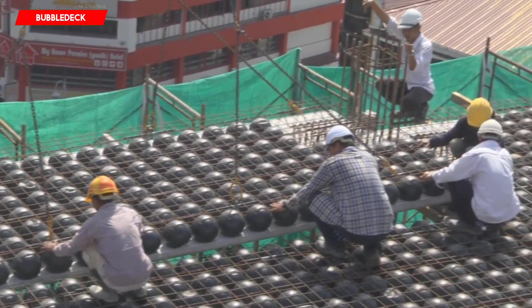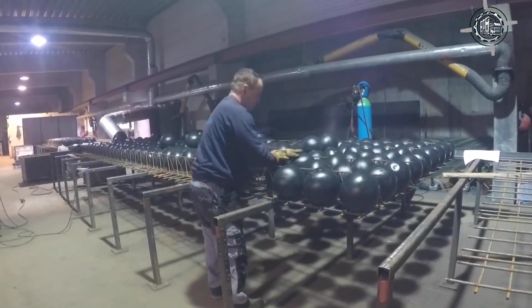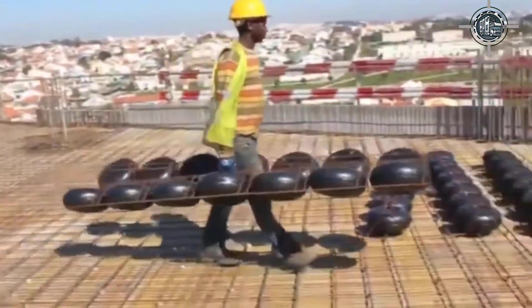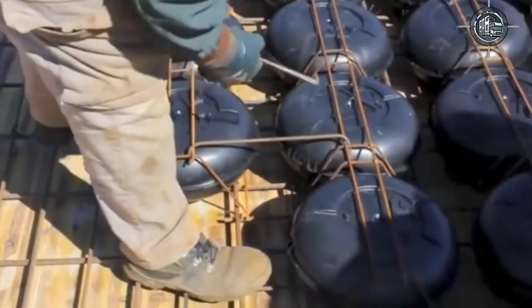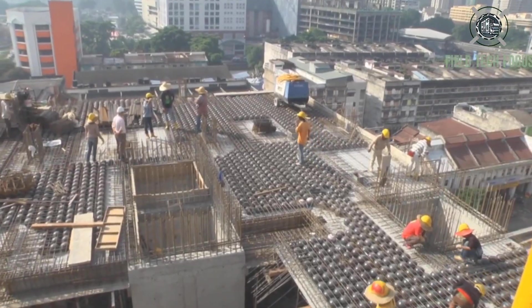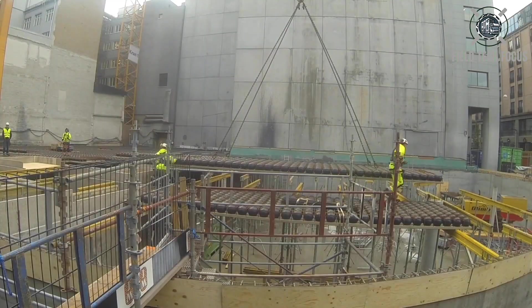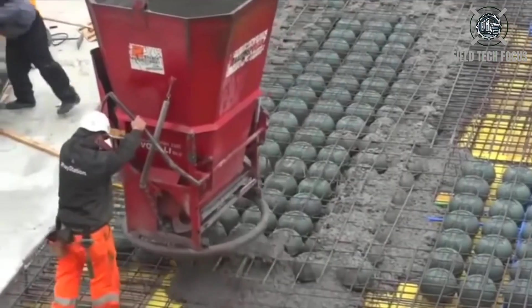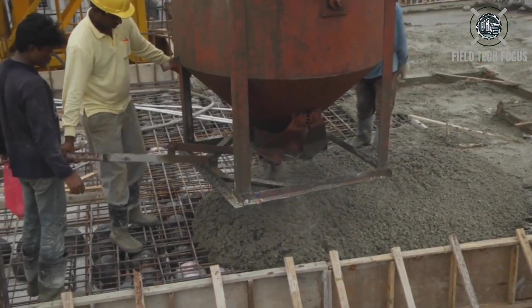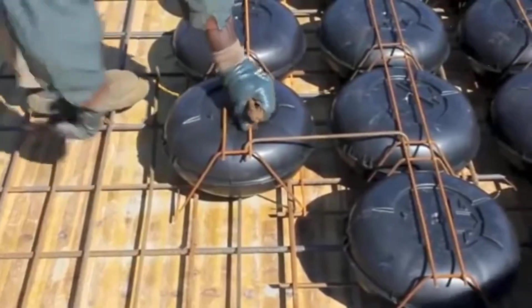Compared to conventional slabs, the interior of a bubble deck plate features empty plastic bowls inside — somewhat like chocolate with air bubbles. The design is easily adaptable, even for unique curved elements. Longer spans result in less deflection and faster construction. It's no surprise that these unusual slabs are used in 40 countries; the tallest project using bubble deck reached an impressive 209 meters. Bubble deck uses 50% less concrete while maintaining the same strength, meaning trucks save fuel and factories save energy.